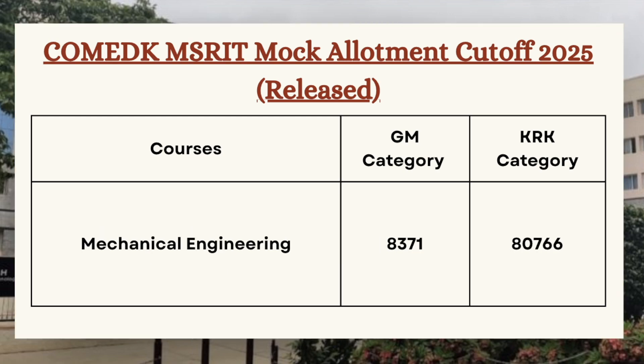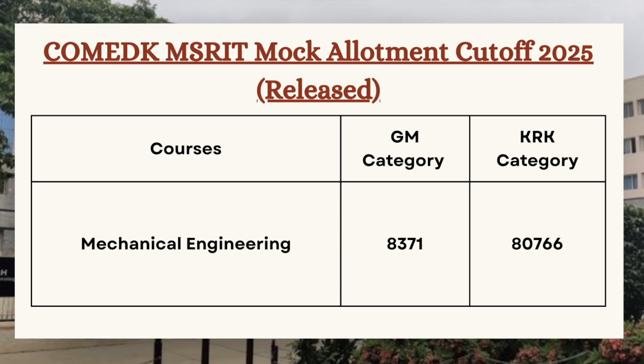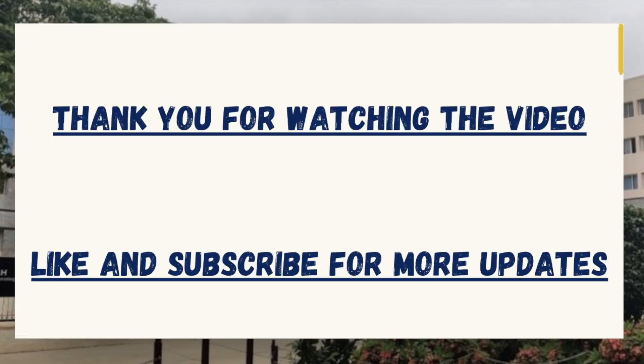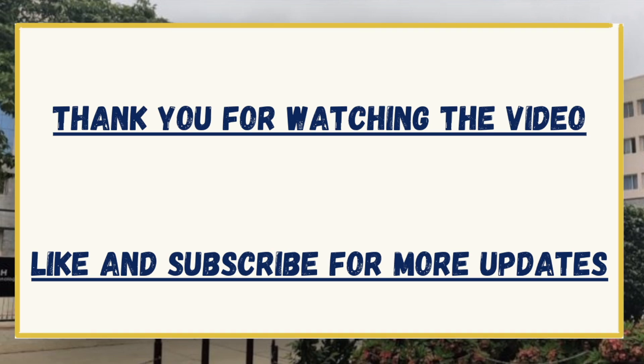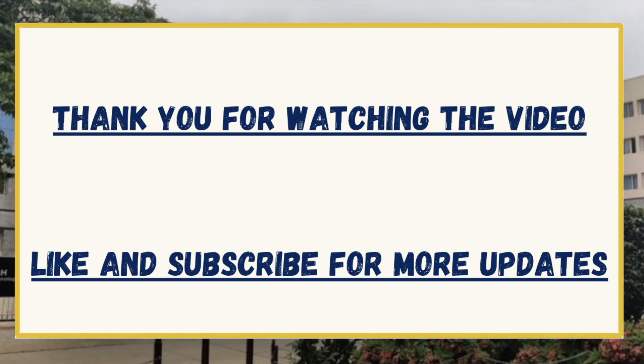Lastly, we have Mechanical Engineering. For GM category the cutoff is 8371 and for KRK category the cutoff is 80766. Thank you for watching the video. If you like the data presented and need more such videos for different college-wise cutoffs, make sure to like and subscribe to the channel. If you wish to get a specific video on some college, make sure to comment the college name in the comment section.